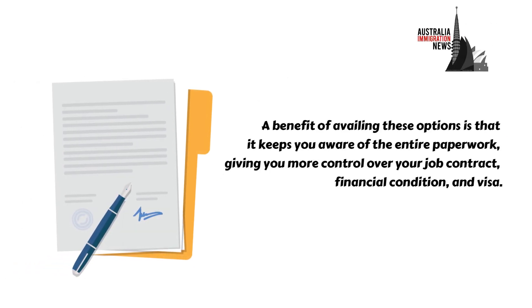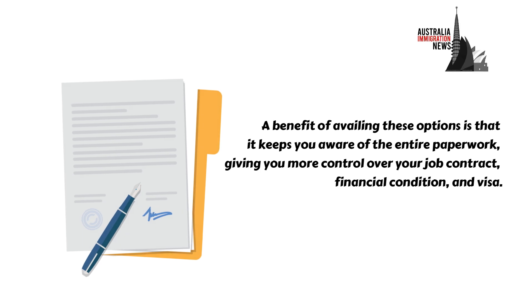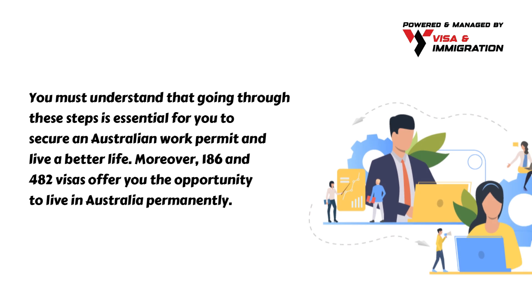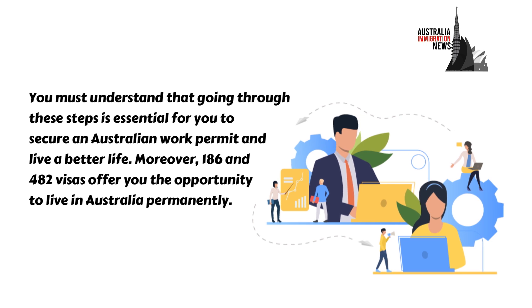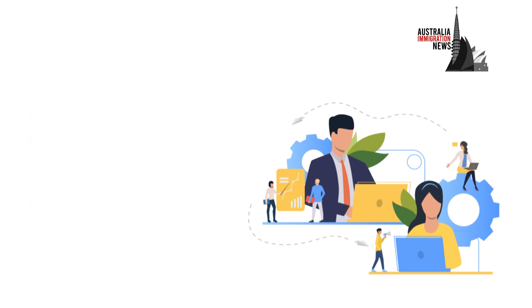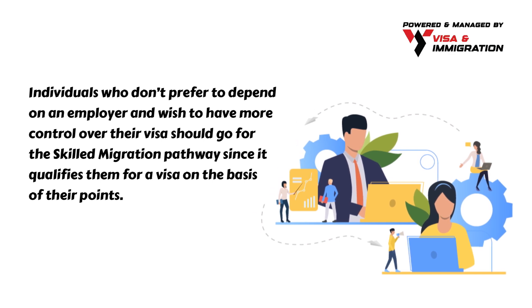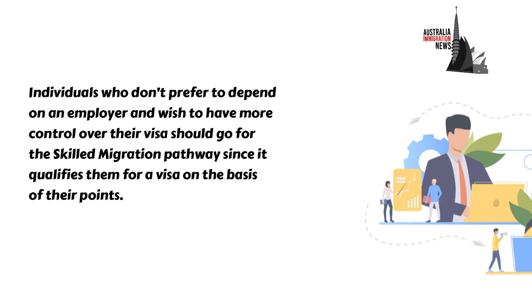A benefit of availing these options is that it keeps you aware of the entire paperwork, giving you more control over your job contract, financial condition, and visa. You must understand that going through these steps is essential to secure an Australian work permit and live a better life. Moreover, 186 and 482 visas offer you the opportunity to live in Australia permanently. Individuals who don't prefer to depend on an employer and wish to have more control over their visa should go for the skilled migration pathway, since it qualifies them for a visa on the basis of their points.